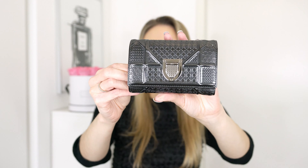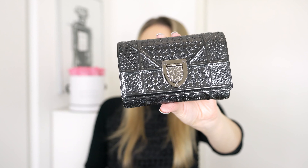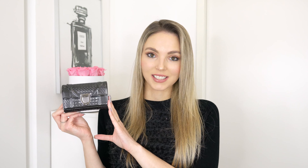One of my favorite designer wallets is this one from Dior and it is called the Diorama wallet. I just love this wallet so much. If you've watched my videos before, you might know that I do have the matching handbag — I also have the Diorama in this gorgeous onyx color and I just love the combination of the two. I do wear this wallet with other bags too and I think the color is really versatile and just so stunning.